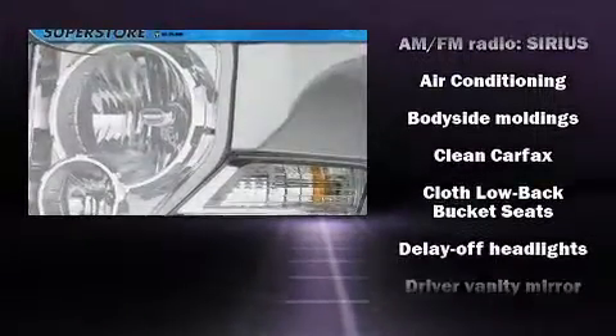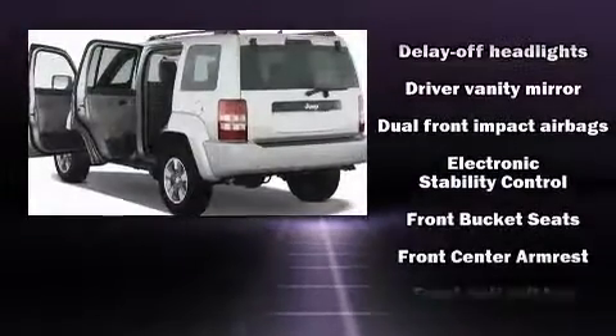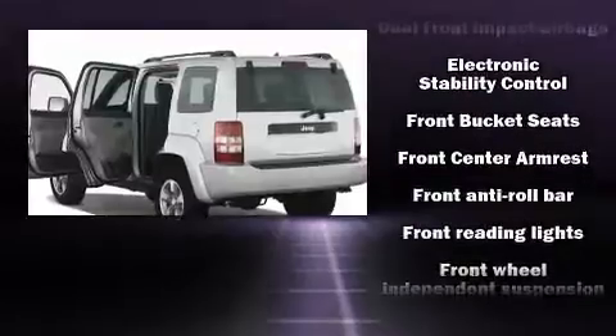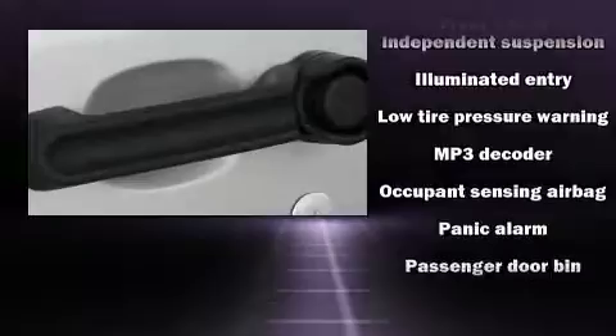Jeep also prioritized safety and security with features such as dual front impact airbags with occupant sensing airbag, head curtain airbags, traction control, brake assist, ignition disabling and four-wheel disc brakes with ABS.